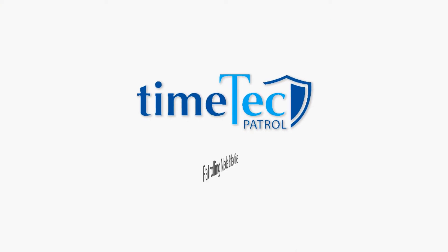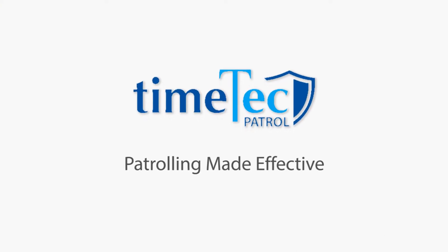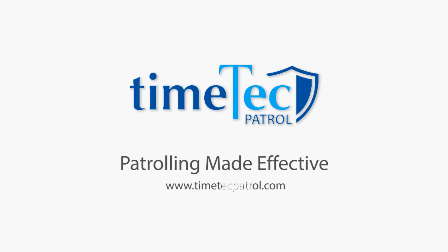Time Tech Patrol — controlling made effective. Online at timetechpatrol.com.